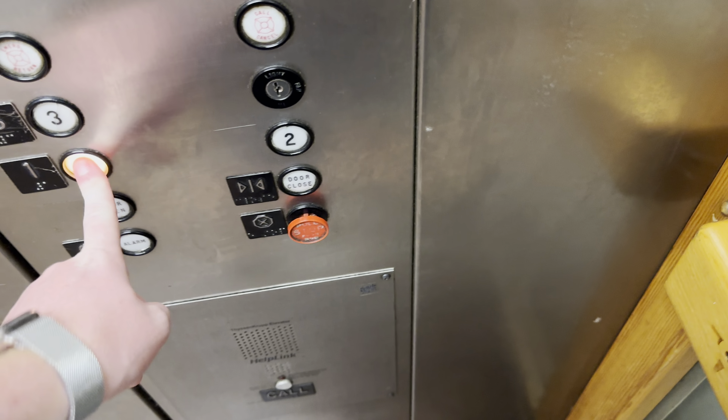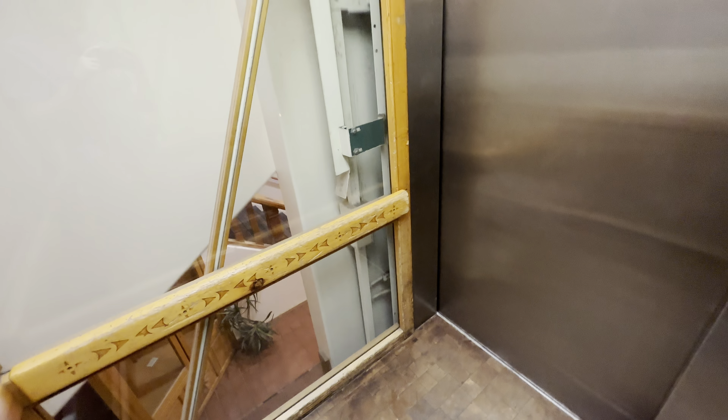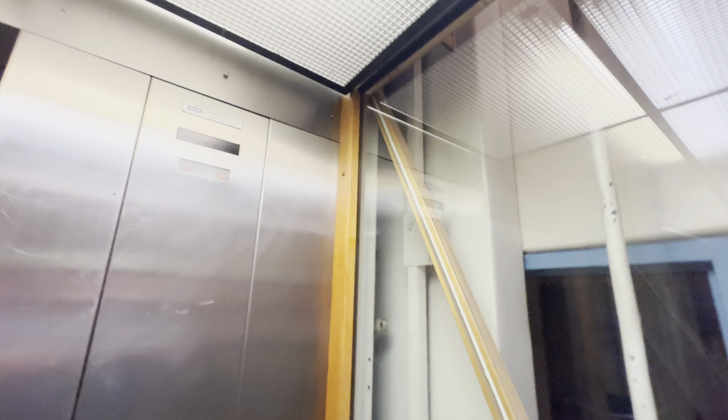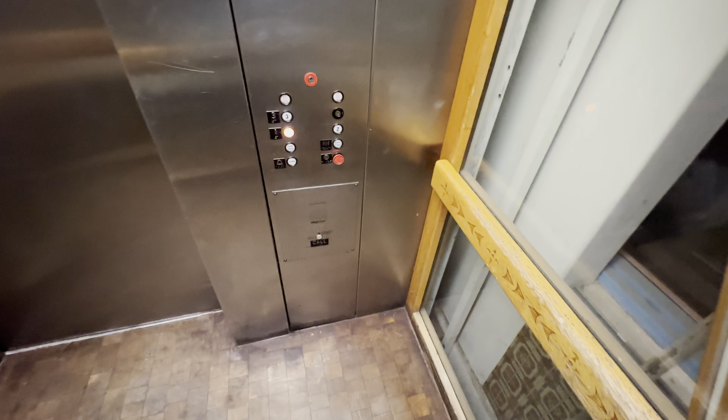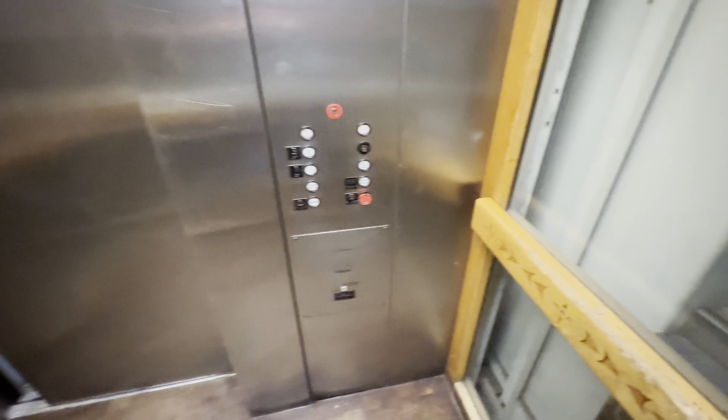This is the elevator at the Plaza Mercado in Santa Fe, New Mexico. Let's go down to one. It's a glassed-over elevator. An interesting find here in Santa Fe.